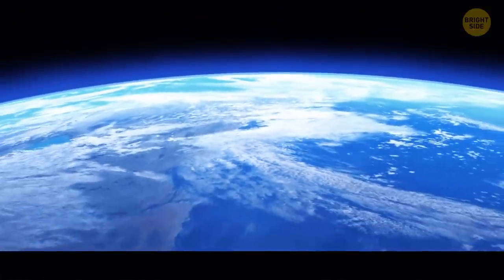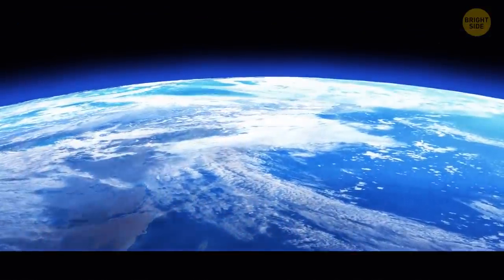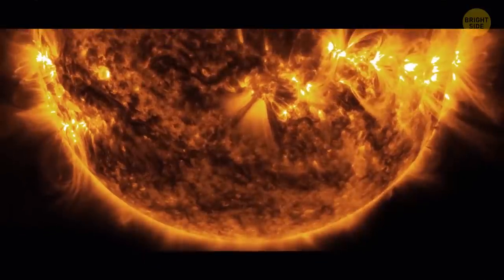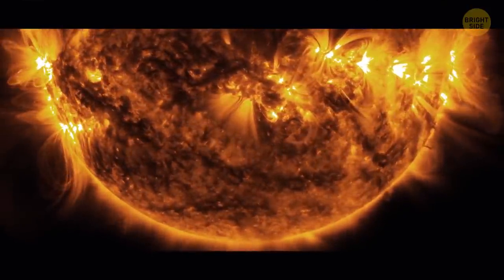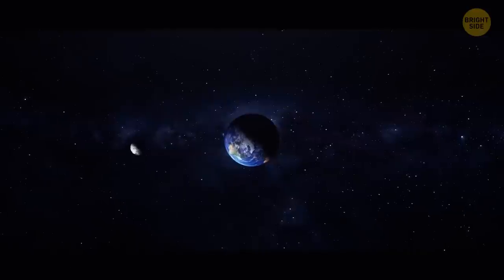Even though the Moon doesn't have an atmosphere, it still has some trace amounts of oxygen, and its source is our planet's upper atmosphere. Earth also protects the Moon from almost 100% of solar winds, although not all the time. And even though our natural satellite is bone dry, there might be water ice in the shadowed craters on its far side.